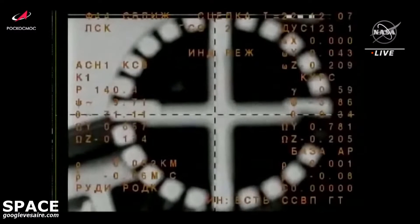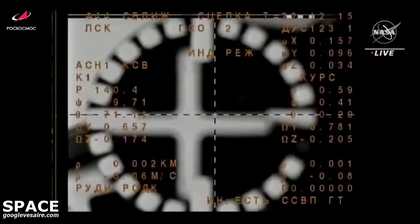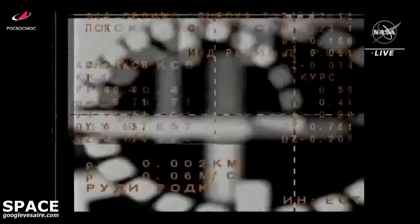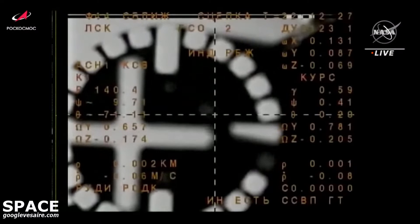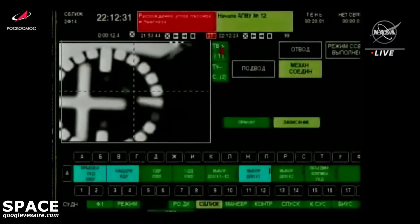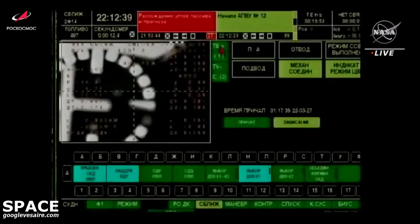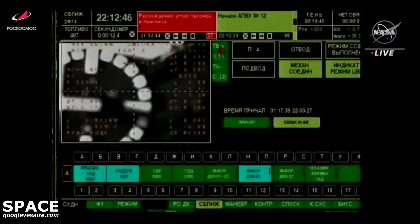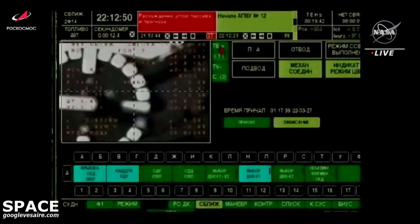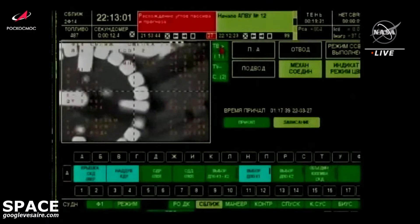Contact confirmed. Capture confirmed — capture on mechanical. Contact and capture confirmed at 2:12 p.m. Central Time, 3:12 p.m. Eastern Time, as the International Space Station and Soyuz flew over Eastern Kazakhstan. We'll stand by for relative motion between the vehicle and the station to slow down before the docking probe is retracted on the Soyuz to enable hooks to close and form a hard mate between the Soyuz and the space station. Go ahead and turn off the headlight. Congratulations on the successful docking.